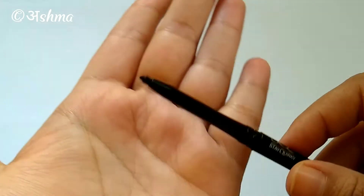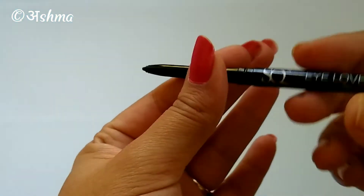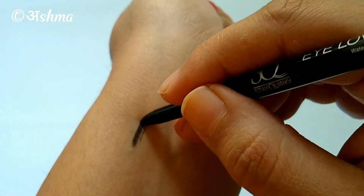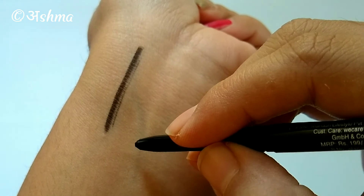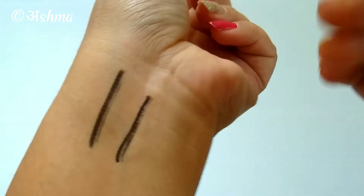So let me apply this quickly. It glides easily, so definitely a single stroke application. I'm going to do some multiple swatches to make it easier for trying out all the different claims.